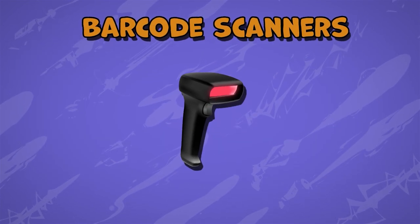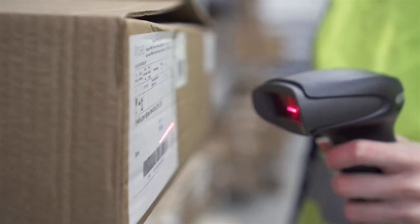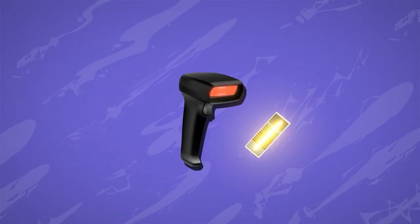Barcode scanners use lasers to read the barcodes on products, which help stores and businesses keep track of their inventory. The laser beam in a barcode scanner is focused on the barcode, reflecting back to a sensor that reads the code.